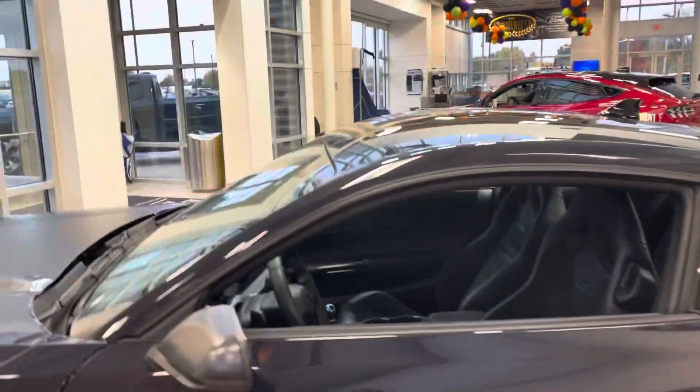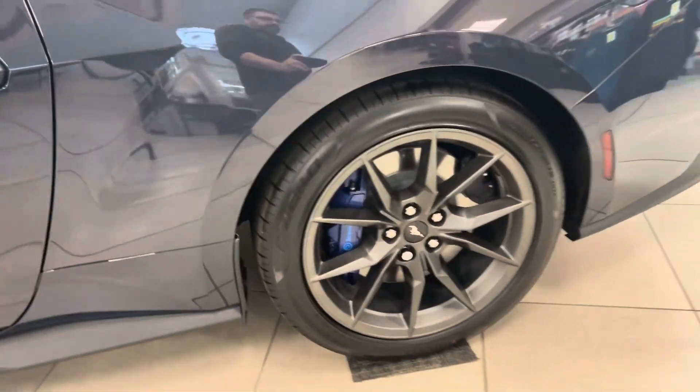This one does have the Dark Horse appearance package. So you've got the black top, the blue painted rainbow brakes. As you can see, it looks fantastic all the way around.